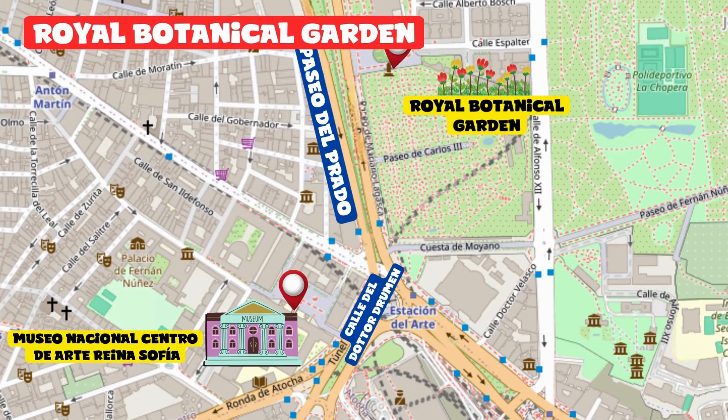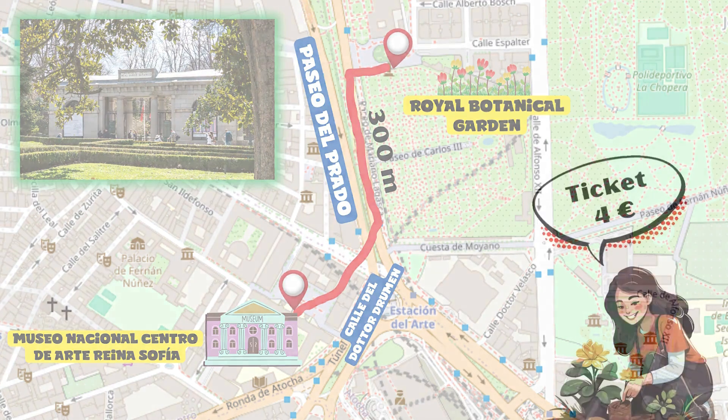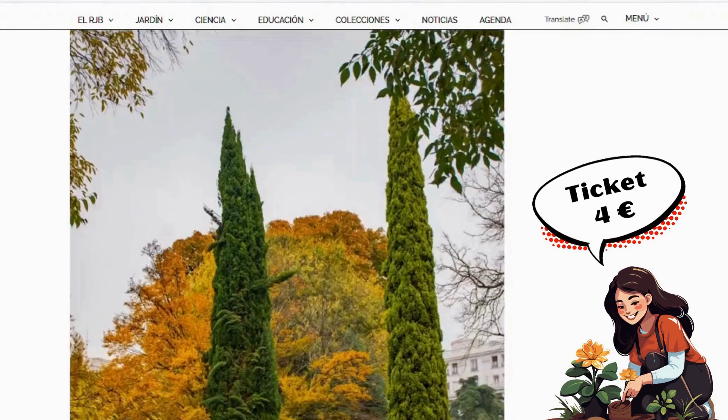Royal Botanical Garden. Walk along Calle del Doctor Drummond and, using the pedestrian crossings, reach the opposite side of the iconic Paseo del Prado. Walk about 300 meters where you will find the only entrance to visit this wonderful green area. The Royal Botanical Garden is very expansive and you could spend more than two hours admiring all kinds of plants and flowers.